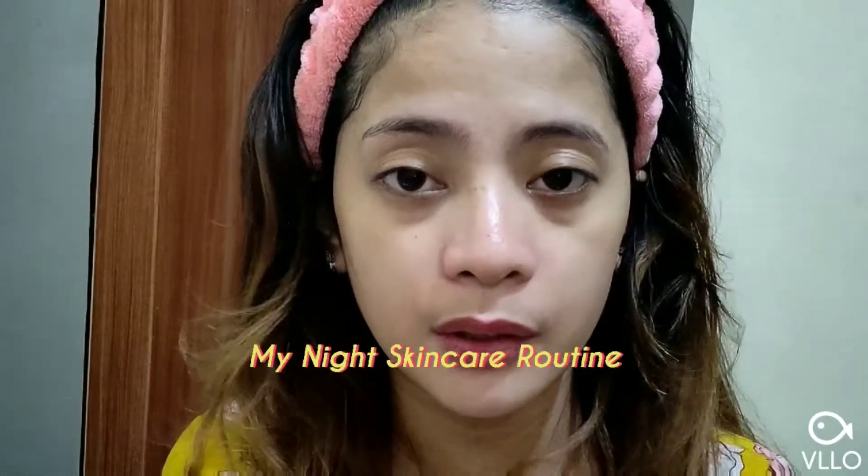Hi guys! So, we have a new video and this is my night skin care routine. I'll show you what products I use during the day. So, let's start now.